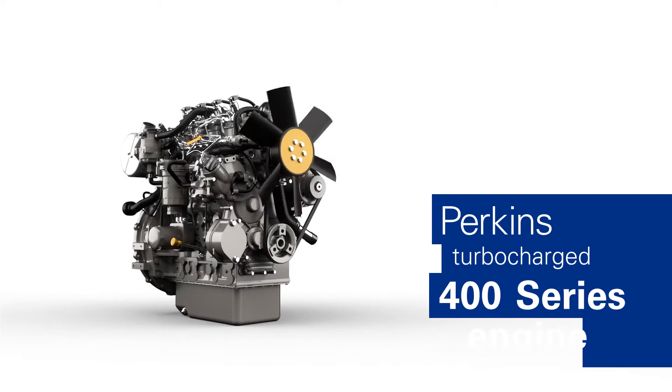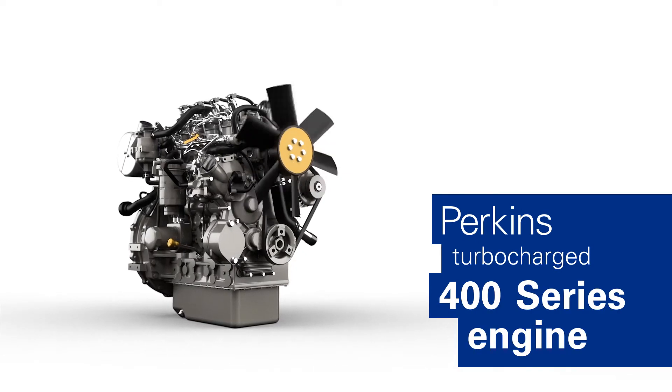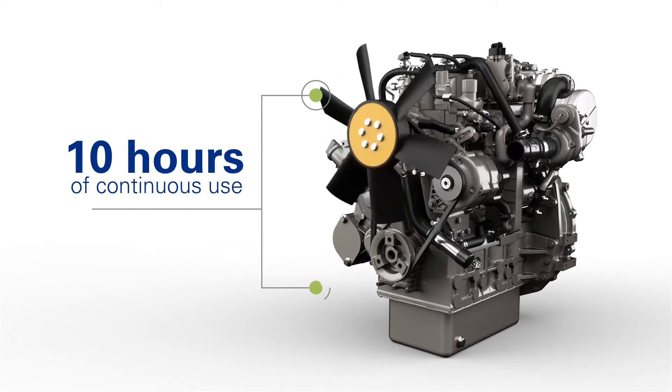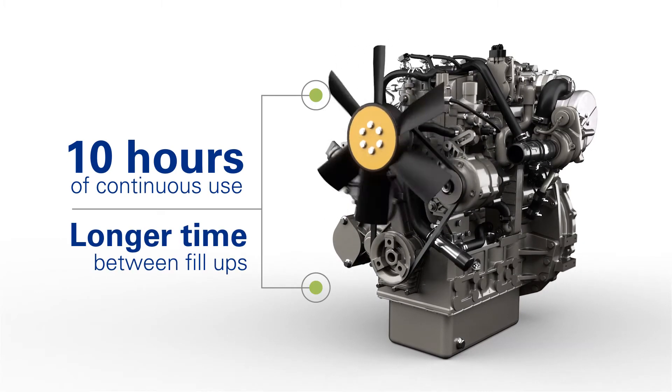At the heart of it all, you'll find a turbocharged Perkins 400 series engine. Its 27-gallon fuel tank means nearly 10 hours of continuous use and longer time between fill-ups.